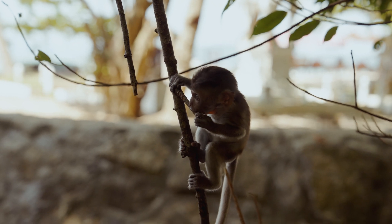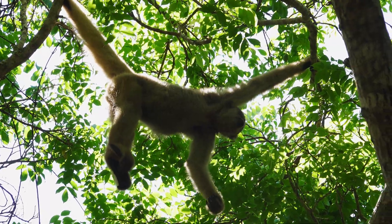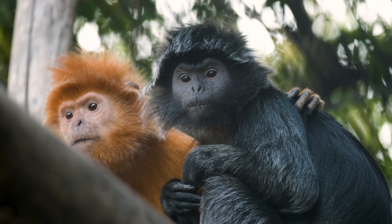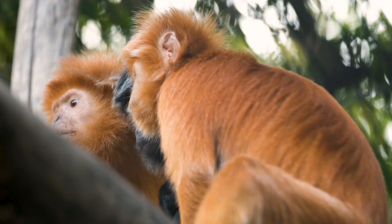To review, primates are a diverse and fascinating group of mammals. They're smart, social, and full of personality. From the tiny mouse lemur to the powerful gorilla, and even to us, primates share a connection that stretches back millions of years.